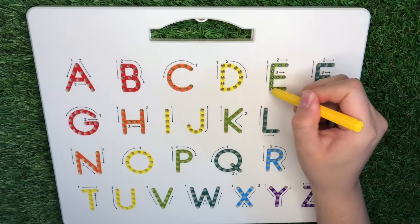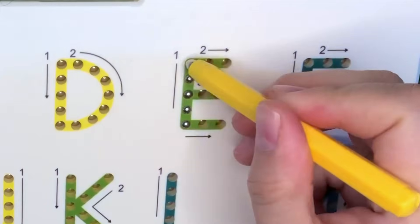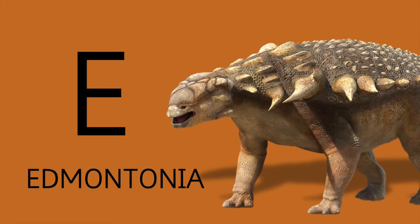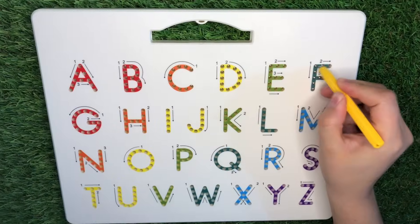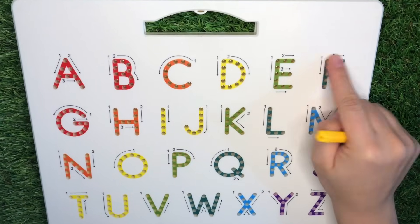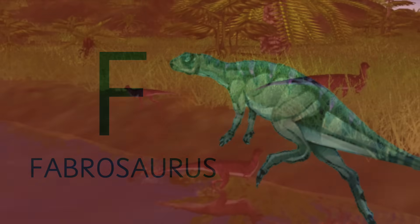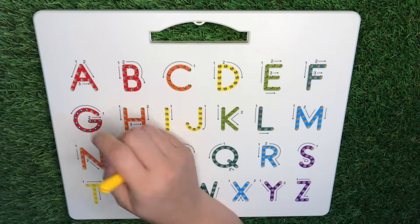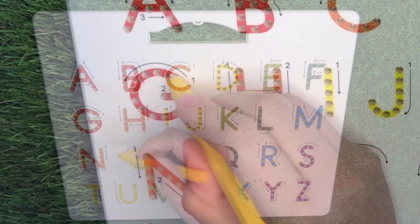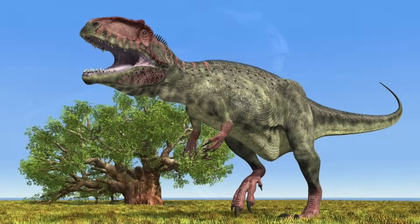E is for Edmontonia. F is for Fibersaurus. And G is for Giganotosaurus, the biggest carnivore the world has ever seen.